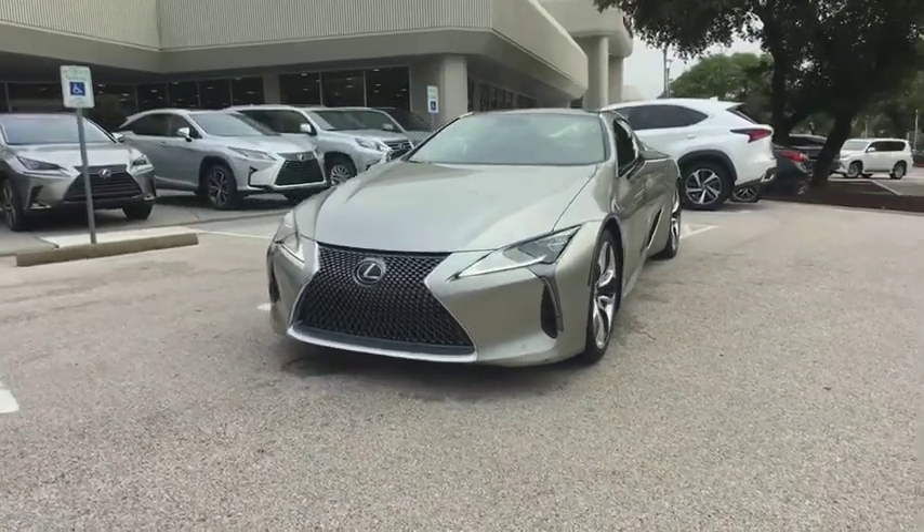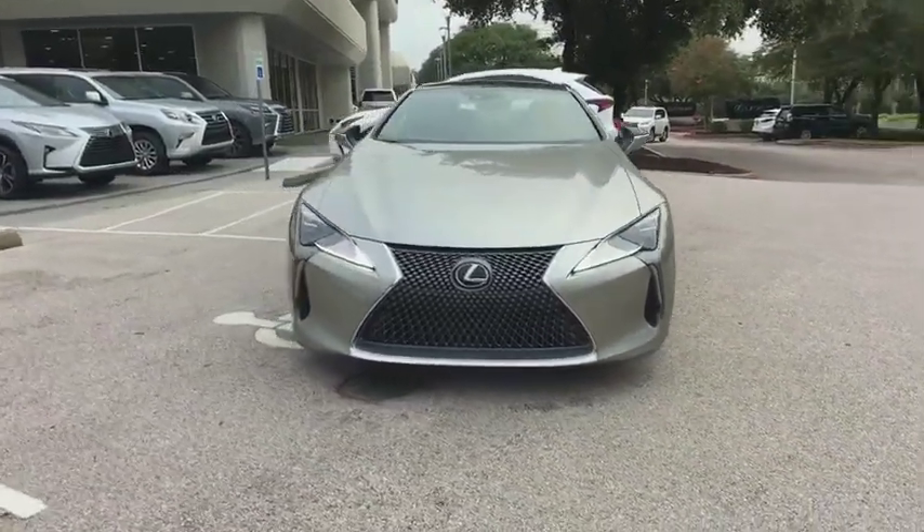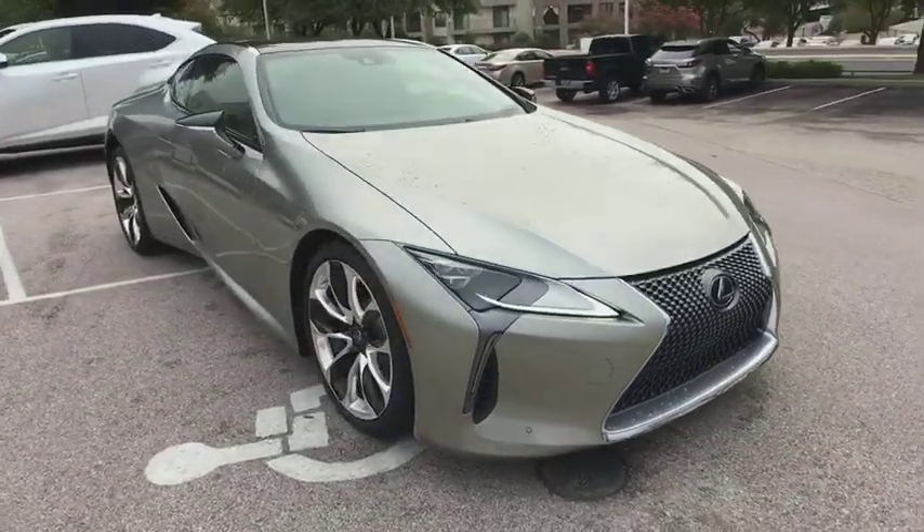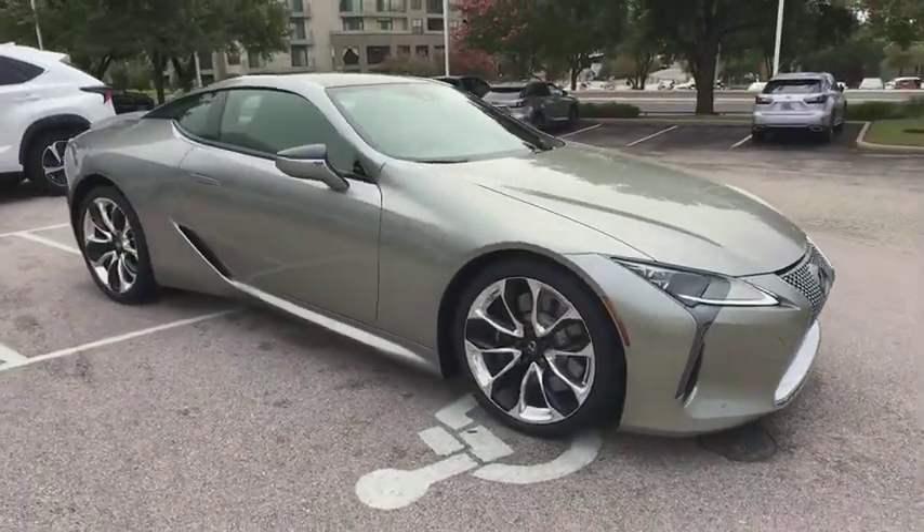2018 Lexus LC. The Lexus LC is a luxury coupe like no other. Design, performance, and handling all make this vehicle stand out in a crowd.